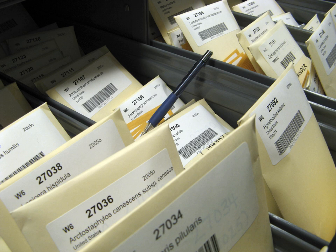A seed bank stores seeds to preserve genetic diversity, hence it is a type of gene bank. There are many reasons to store seeds. One is to have available the genes that plant breeders need to increase yield, disease resistance, drought tolerance, nutritional quality, taste, etc. of crops.